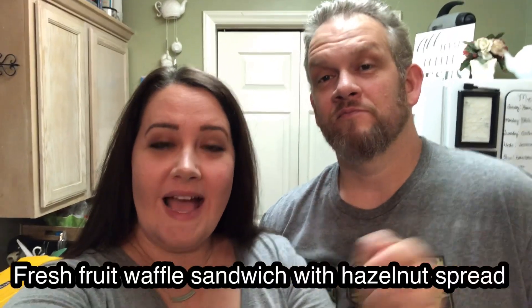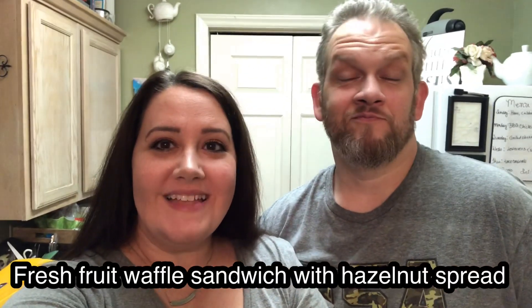Hey guys, welcome back to my channel. If it's your first time stopping by, my name is Heather. Today we have a very exciting video because we were tagged by Emma and John for the Disney food tag. We're going to be making one of our favorite Disney snacks from Magic Kingdom — the hazelnut spread fruit waffle sandwich from Sleepy Hollow.